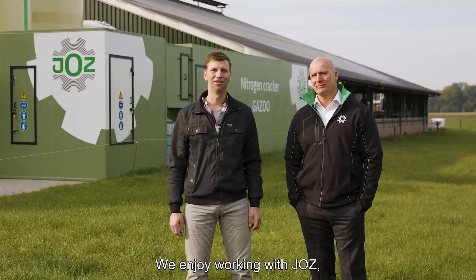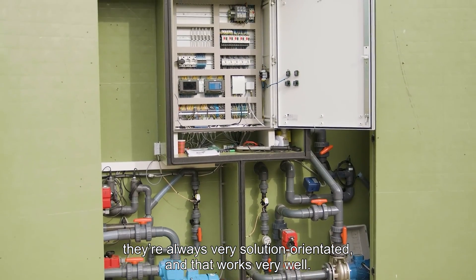We enjoy working with JOZ. They're always very solution-orientated, and that works very well.